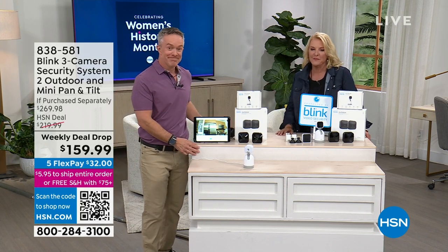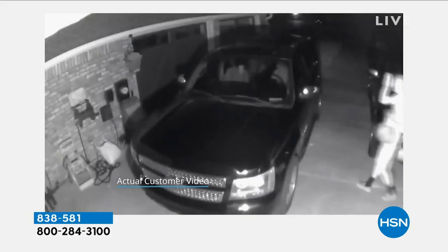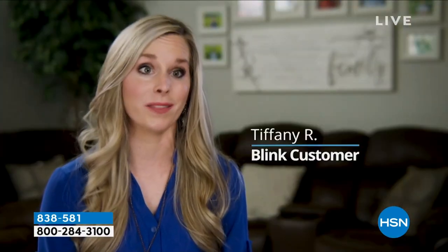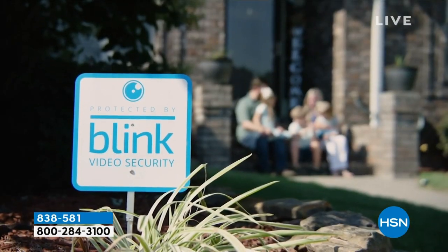Let's look at a customer testimonial. A customer recalls the first time they got an evening alert - they opened the camera and saw someone looking into their vehicles. They turned on all the lights and opened the garage door, and thankfully nothing happened. But the Blink camera made all the difference. The Blink system gave them a greater feeling of security in their home than they'd ever had before.